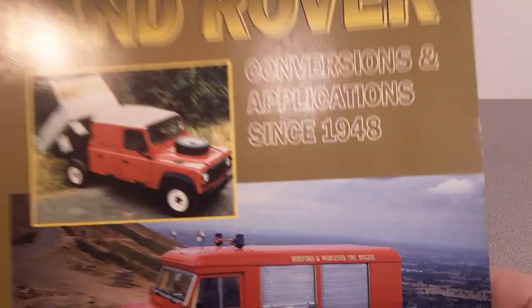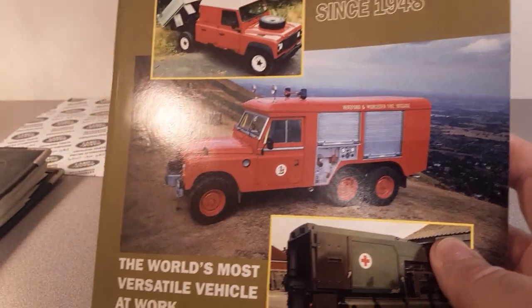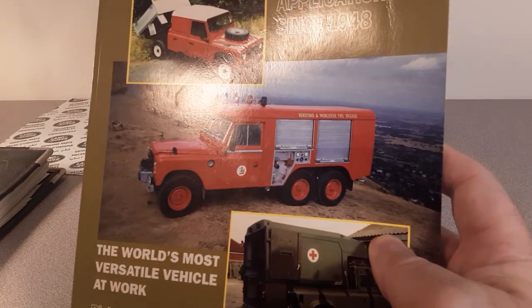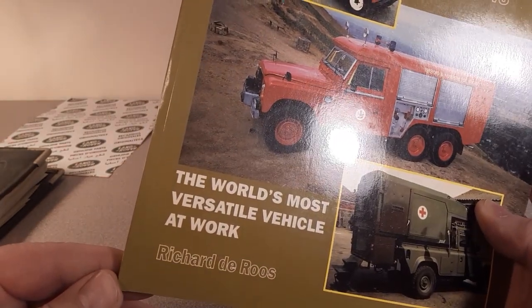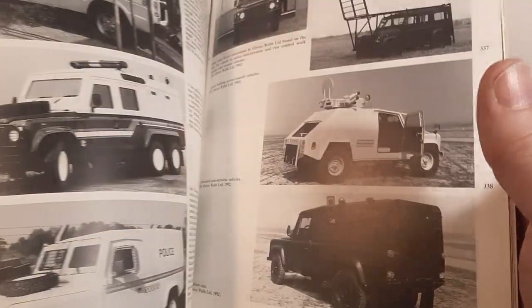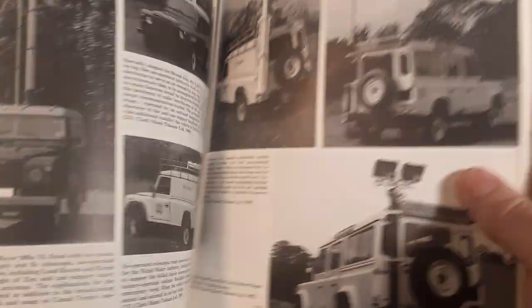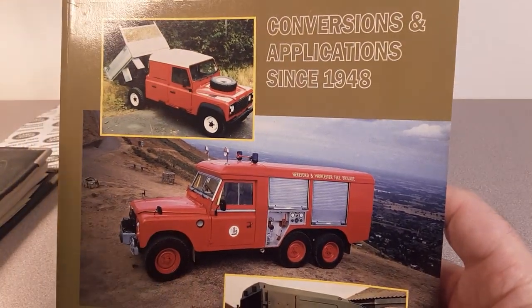Land Rover Conversions and Applications Since 1948 — pretty cool stuff. Can't get any cooler than that, talking about different variations and customs — the world's most versatile vehicle at work, by Richard the Rose, I believe. Not a lot of colored pictures, but you know that's all right. We all know what color a Land Rover should be! Just a very interesting book showing how versatile the old Land Rover could be — lots of Series and Defenders.